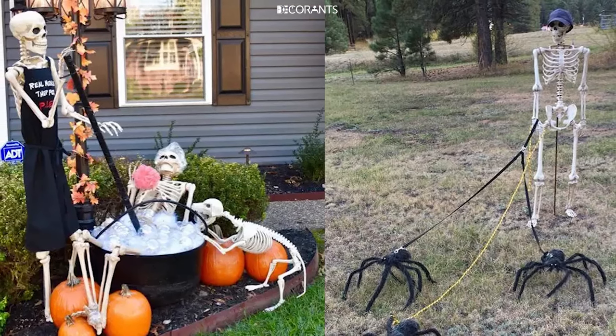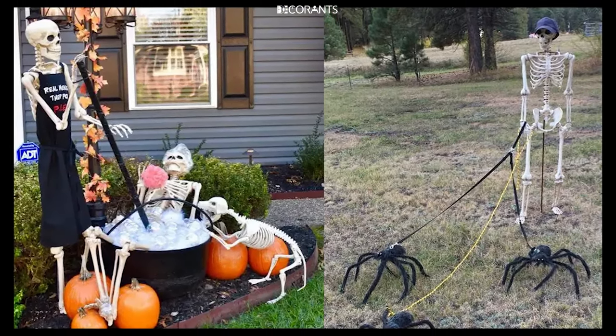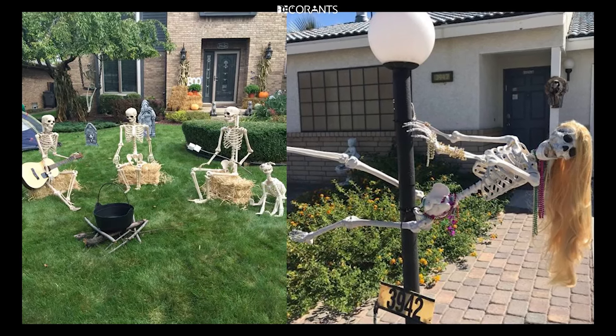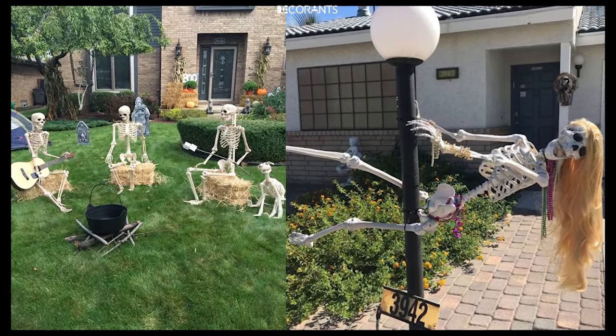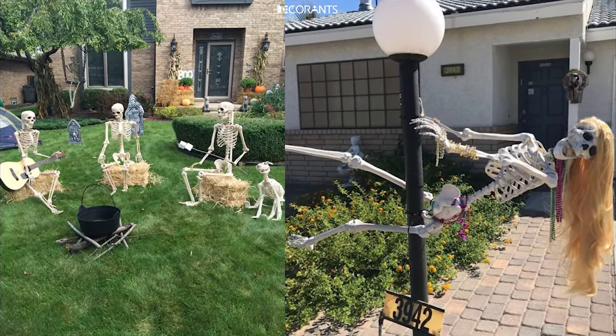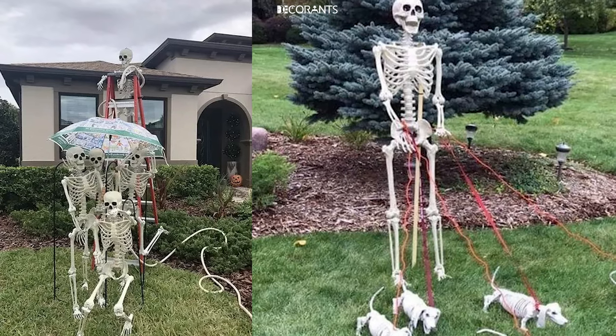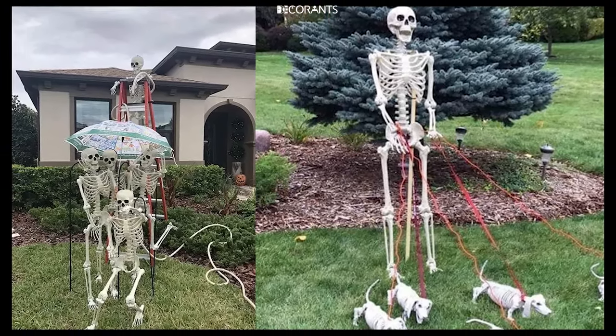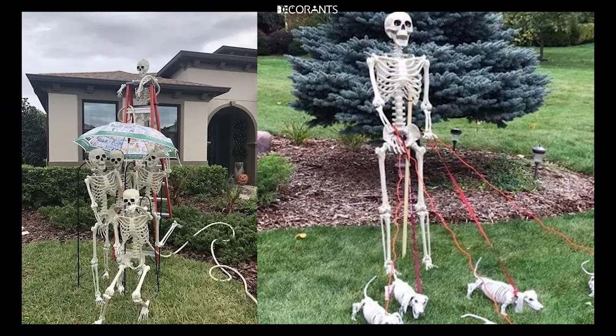Strobe Lights and Fog Machines: For a truly spine-chilling ambiance, consider adding strobe lights and a fog machine. Strobe lights can give the illusion of movement and make your yard feel alive, while fog rolling across the ground adds a mysterious, otherworldly vibe. Together, they create a scene that's perfect for Halloween night.